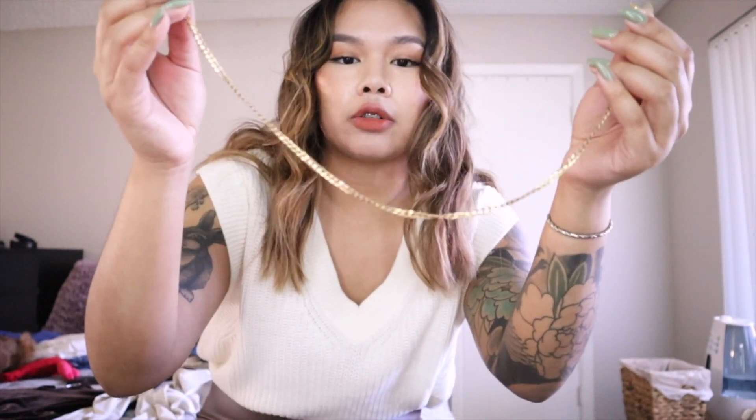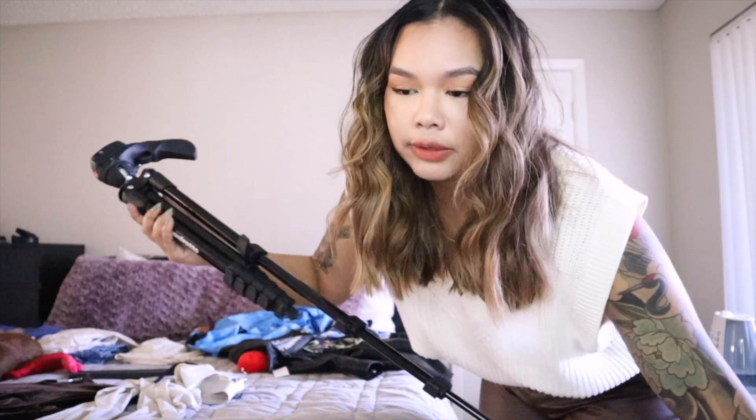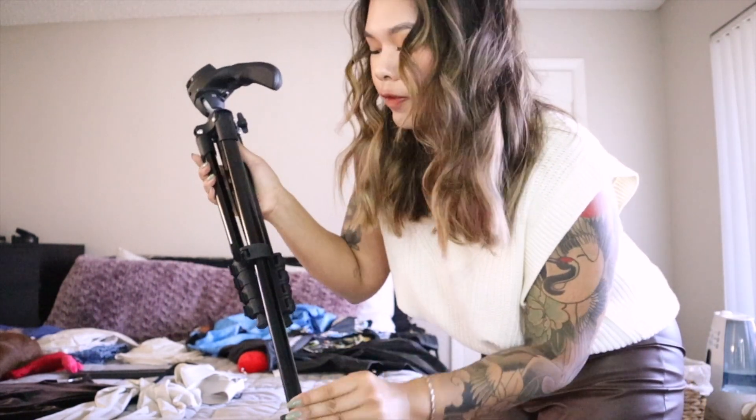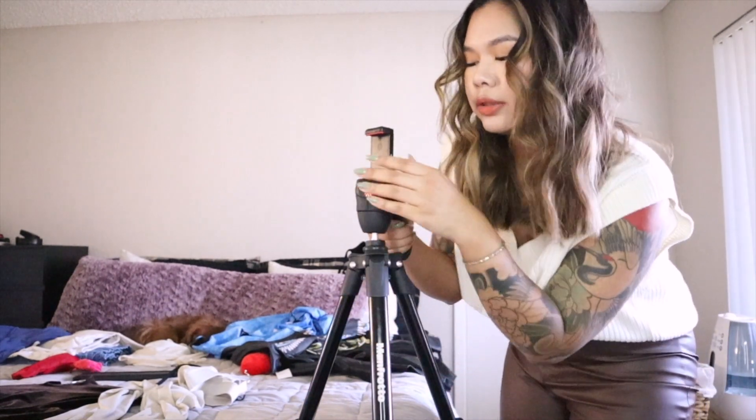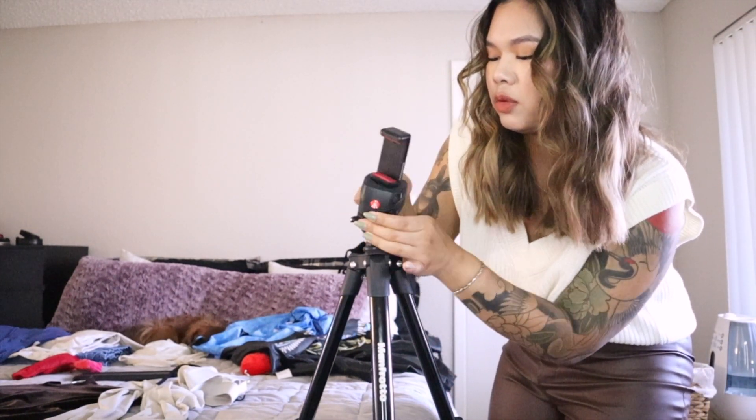So the first outfit I'm shooting in — I grabbed a simple gold chain from my jewelry collection. This shot isn't going to show my feet so I won't wear shoes. I'm using my tripod which I got from Amazon — I'll leave the link down below. I also need to find the adapter for it so I can shoot my photos. The one thing I don't like about this tripod is the way it turns.